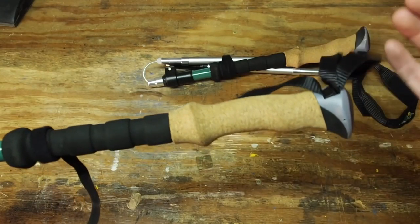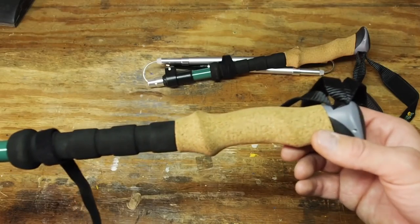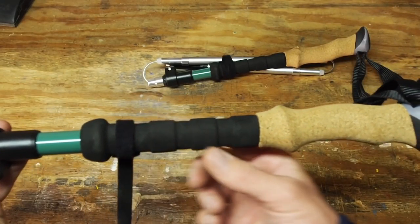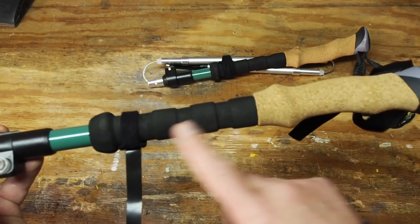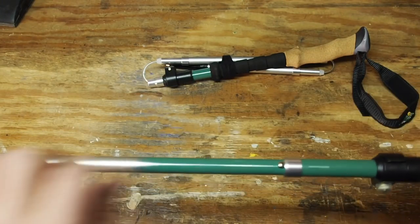This is a cork handle, and cork is great because it really absorbs sweat and I found it much more comfortable than many other pole handles I've used. Below the cork is EVA foam, so if you need a lower grip while climbing a mountain, that EVA foam section makes it really comfortable.